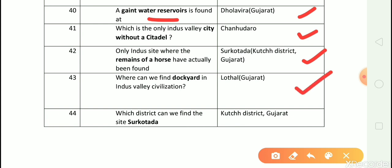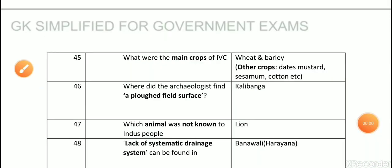Question number 44: Which district can we find the site Surkotada? Answer is Kutch district. Question number 45: What were the main crops of Indus Valley civilization? Answer is wheat and barley.